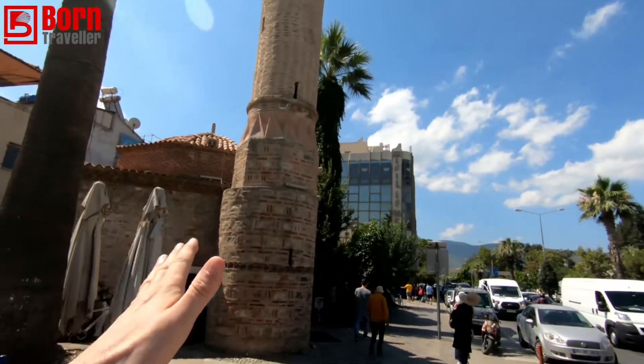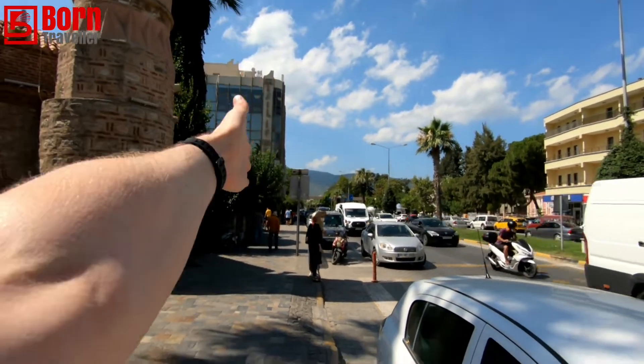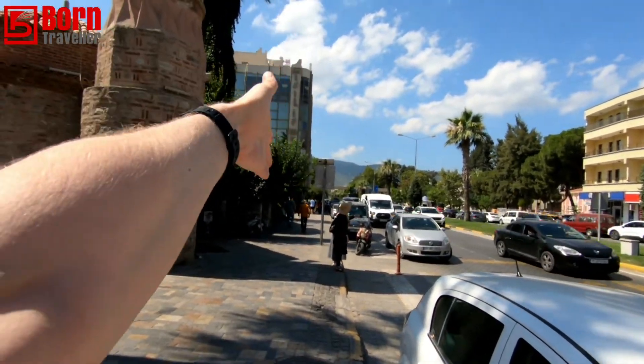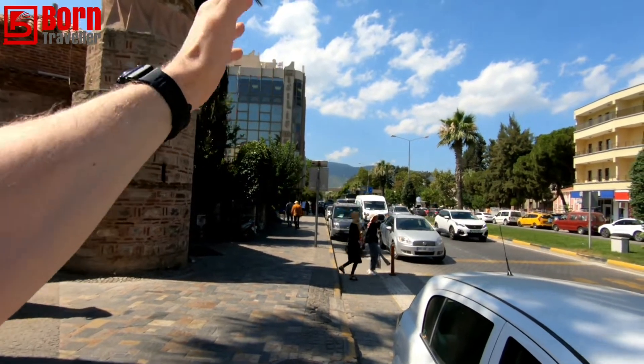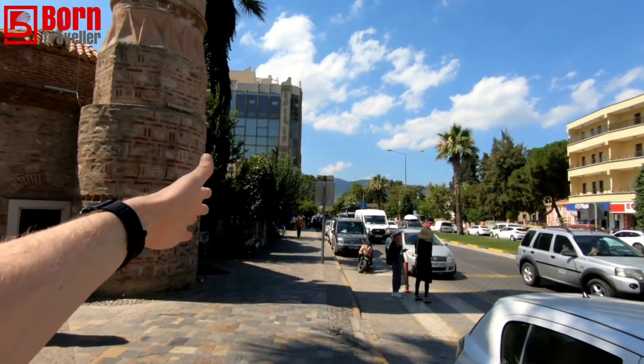I would recommend just getting a taxi to Ephesus — it should be 40 lira there and 40 lira back. You could probably haggle more but I didn't bother. If you do want to walk, just go straight down the main street and carry on — you'll come through a little housing estate and then it turns to a dirt track. From there it's signposted so you can't really get lost, but just use Google Maps and you'll find it easily.